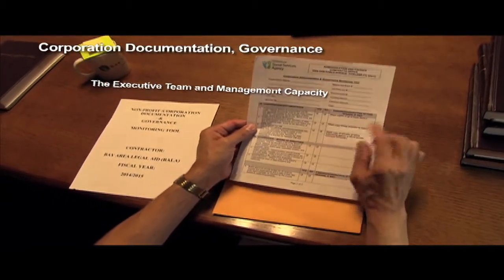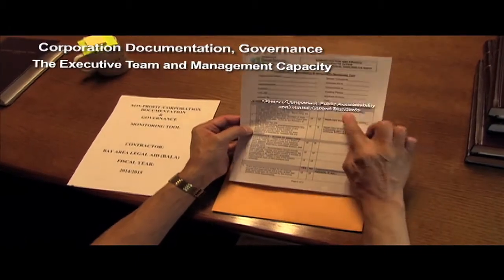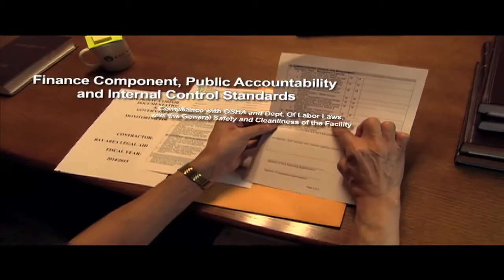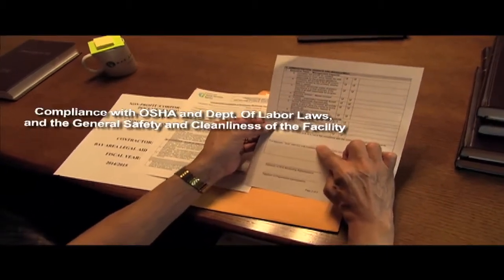The tool also covers public accountability and internal control standards, which includes compliance with OSHA and the Department of Labor laws, as well as the general safety and cleanliness of the facility.